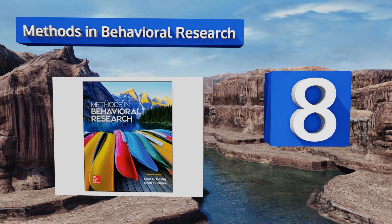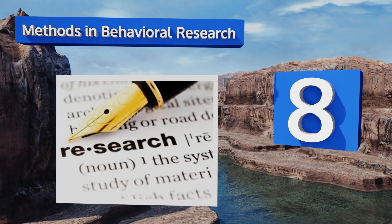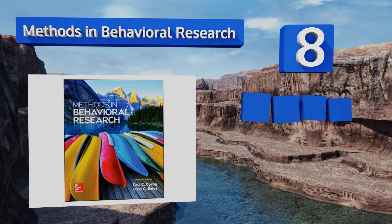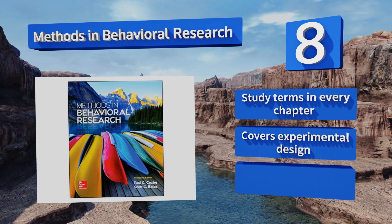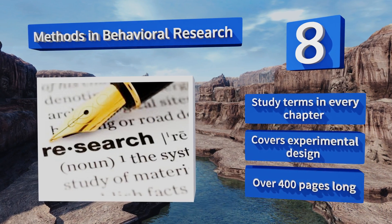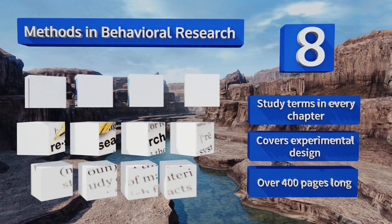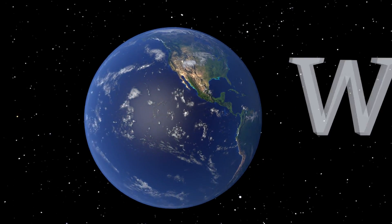Coming in at number eight, gathering, understanding, interpreting, and formatting data is not without its challenges, but Methods in Behavioral Research seeks to move students past these into competent researchers. Best of all, it's loaded with useful appendices to guide you. There are study terms in every chapter, it covers experimental design, and it's over 400 pages long.